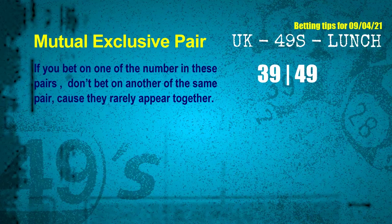Now we have some following colors. Here are some tips to increase your hit odds, such as mutual exclusive pairs. These numbers in a pair both match the following ones and colors, but according to thousands of results before, they rarely appear together — which means if you bet on one of them, don't bet on the other in the same pair. The mutual exclusive pair for next draw is 39 and 49.